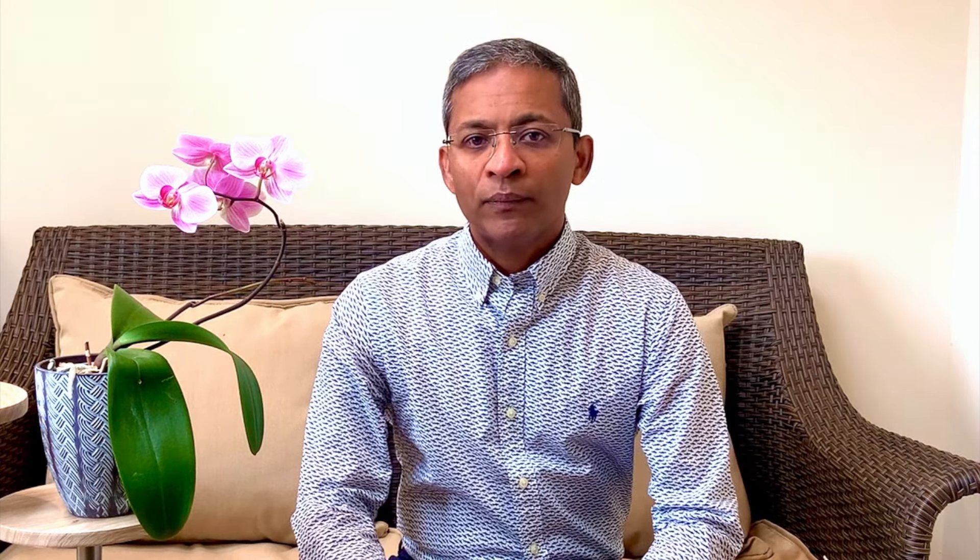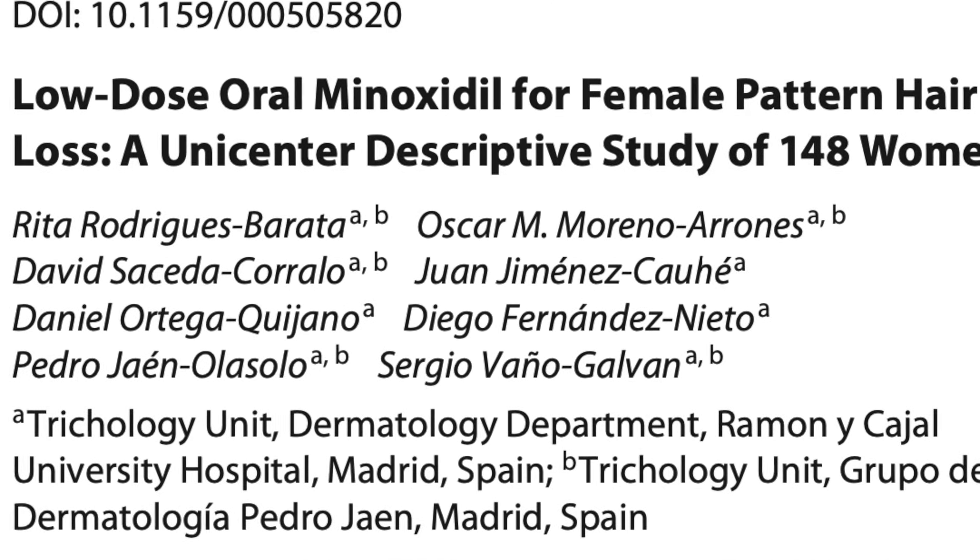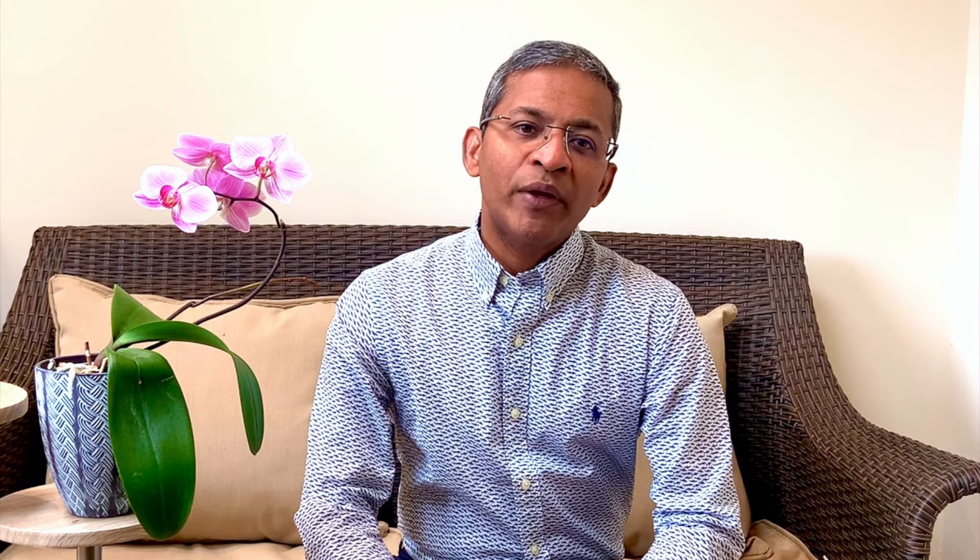So let's look at a few hair conditions where oral minoxidil has been used. Female pattern hair thinning was the most studied condition. In the largest study, Rodriguez Barata and colleagues determined a mean dose of 1 mg of oral minoxidil in 148 women to be an effective form of treatment. Response to therapy was more significant in patients with more advanced stages of the condition. Although a large portion of patients were taking other treatments, little difference was noted in effectiveness between minoxidil monotherapy and minoxidil plus additional treatment — so it seems minoxidil actually works on its own.